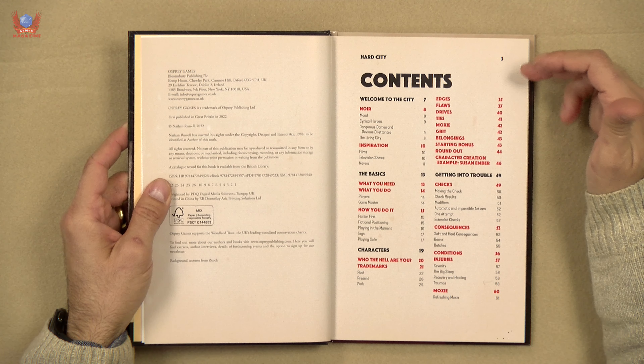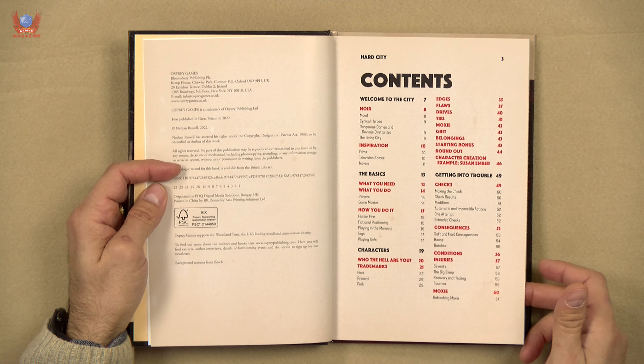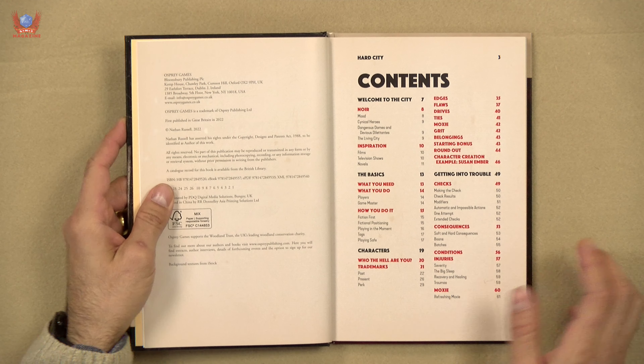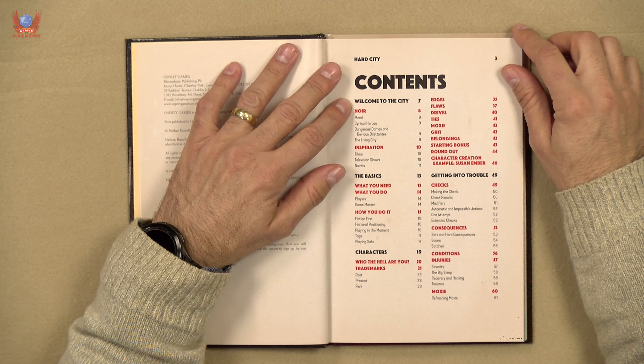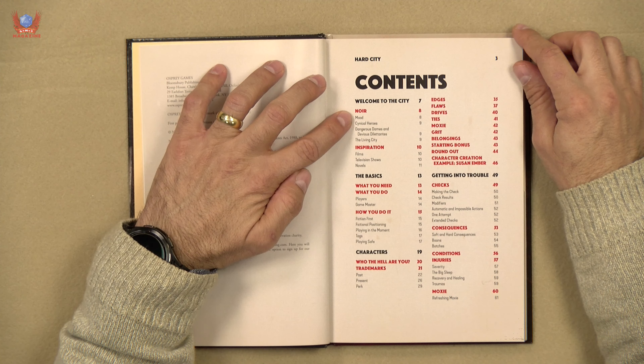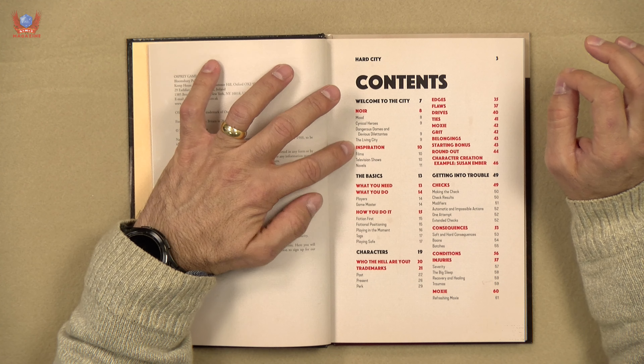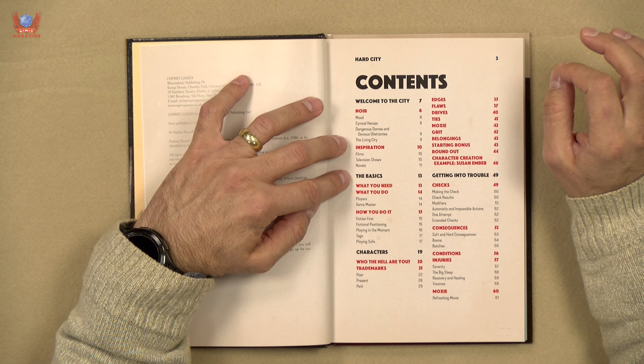Now we get an even more than usually detailed table of contents, which is good. So, welcome to the city — Noir. Very good. Starting with a mood, which is not an easy thing to achieve unless you know exactly what you're going for and where to get inspiration. Very good. Then the basics: what you need, how you do it.